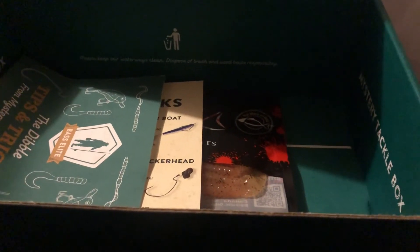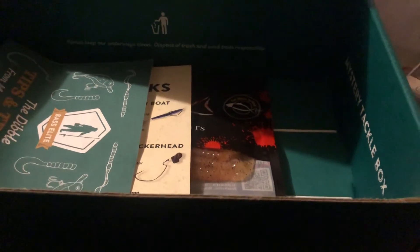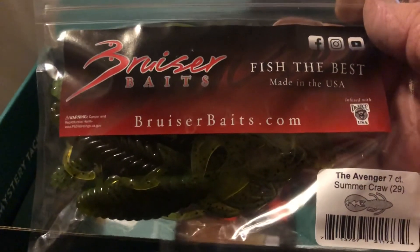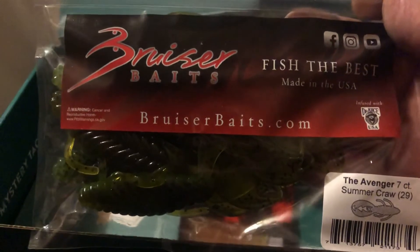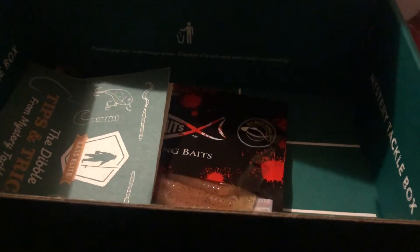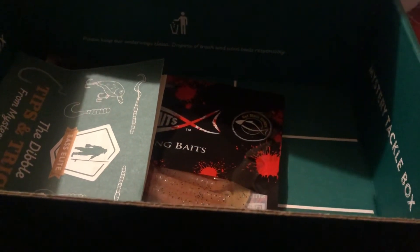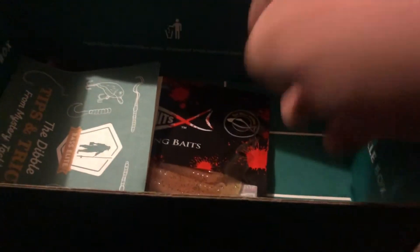Next we got from Bruiser Bait the Avenger that goes for $4.49. Next we got from Smart Baits the Robin Ribbon Worm that goes for $4.49.